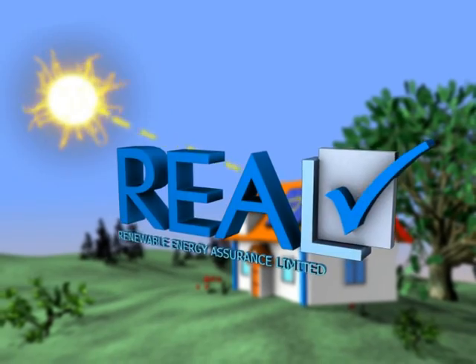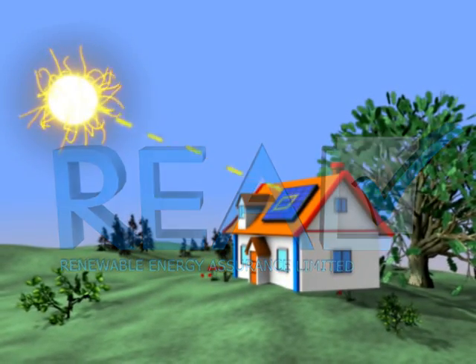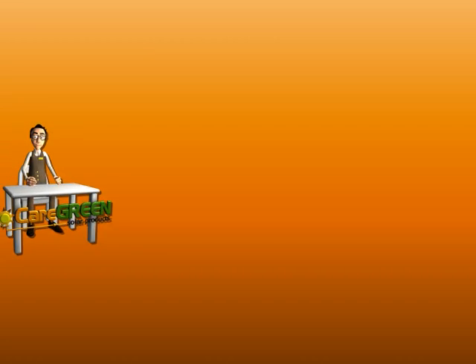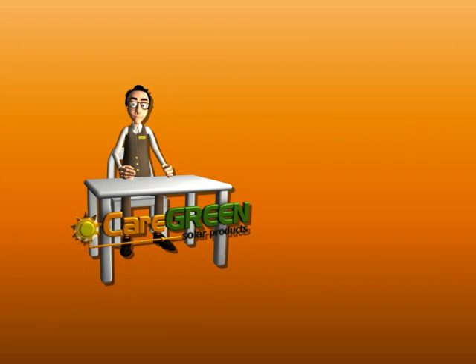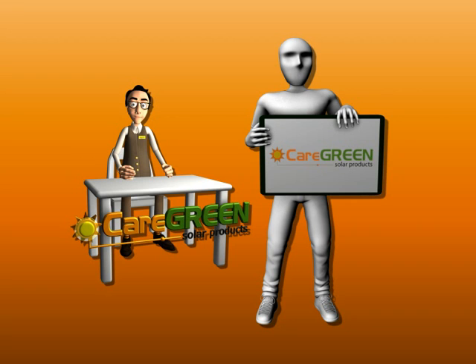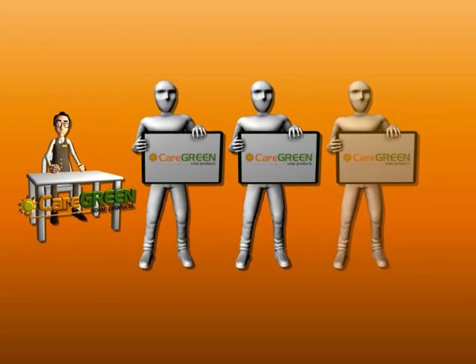Being part of the Real Assurance Group, you can be sure your payments are guaranteed to get you the best job. If however you are looking to go into this lucrative trade yourself, we have a franchising option to suit you. You can become a provider of our solutions. Caregreen is one of the fastest expanding franchise networks in the UK.